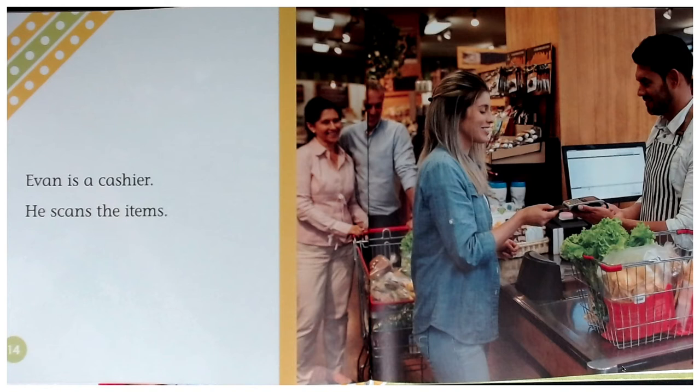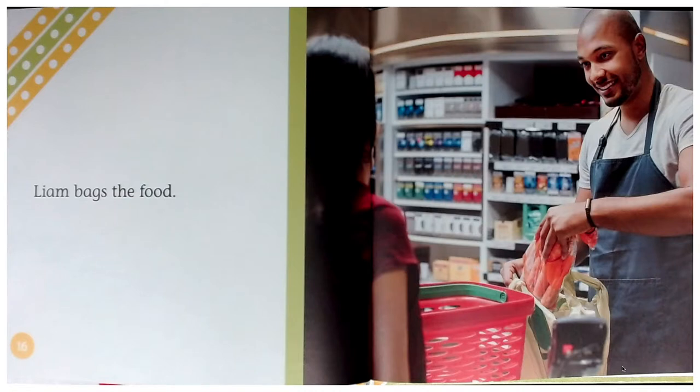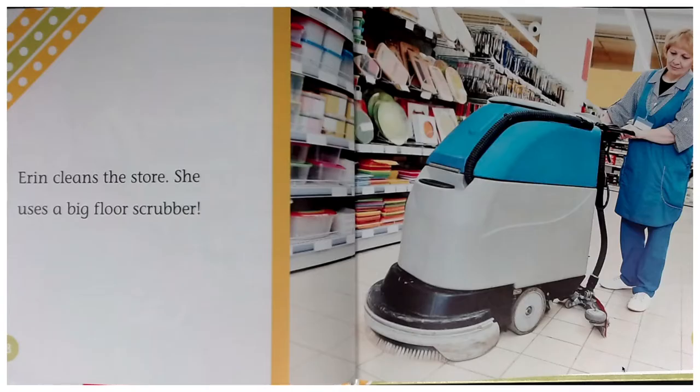Evan is a cashier. He scans the items. Liam bags the food. Erin cleans the store. She uses a big floor scrubber.